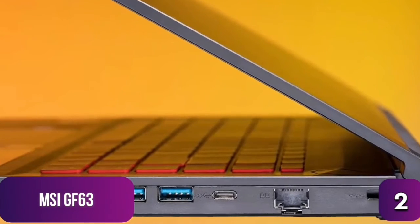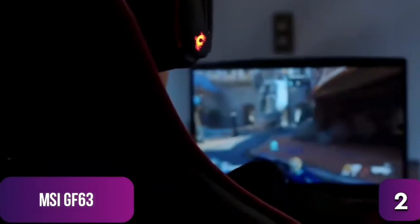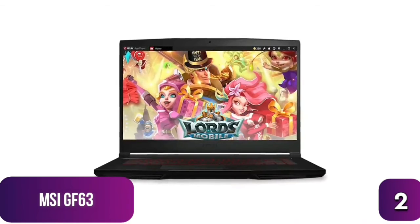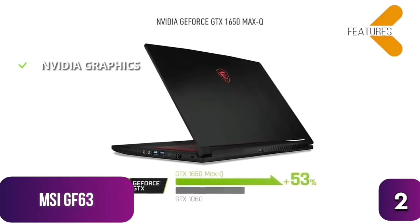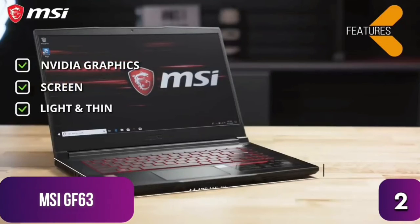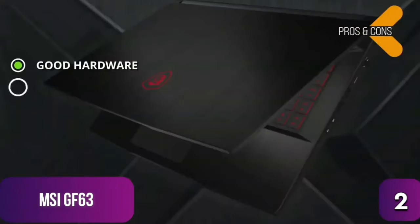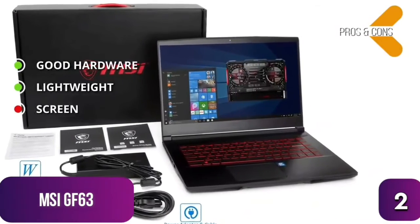Connectivity includes three USB 3.1 ports, a USB-C port, Ethernet, separate mic and headphone jacks, and an HDMI port. Gaming performance on the GF63 is excellent, though the display is slightly less impressive than some competitors at this range — it lacks a higher color gamut and some fine detail. Pros: good hardware for sub-$1,000 and very lightweight at under two pounds. Cons: display can't match screens offered by certain competitors.